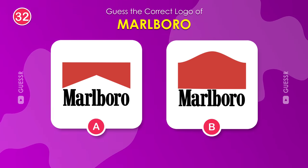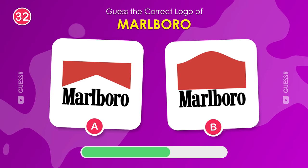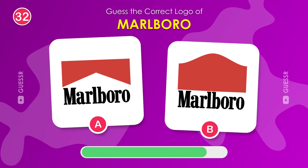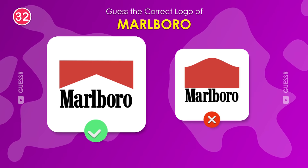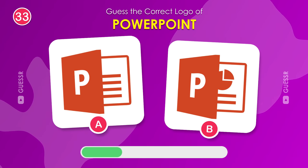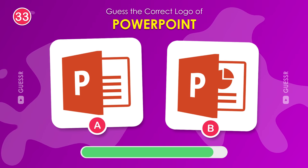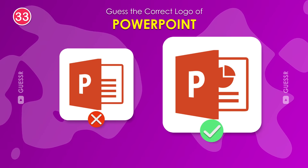Marlboro is a famous cigarette brand. Which logo belongs to Marlboro? The one on the left. I bet you know the PowerPoint logo. Of course, it's the right one.